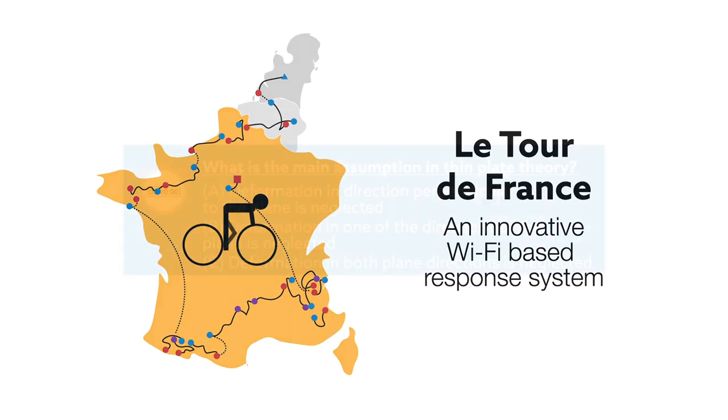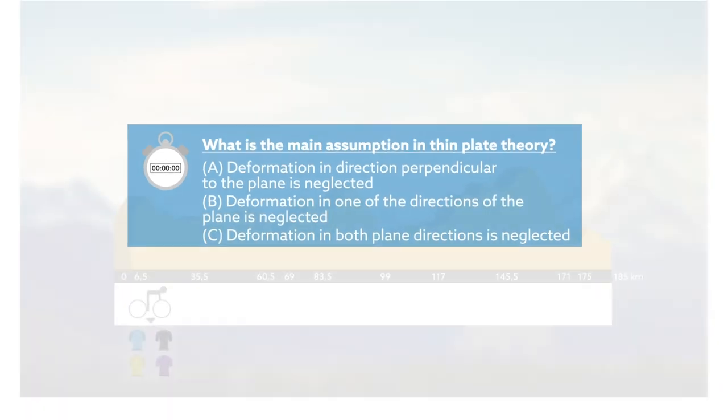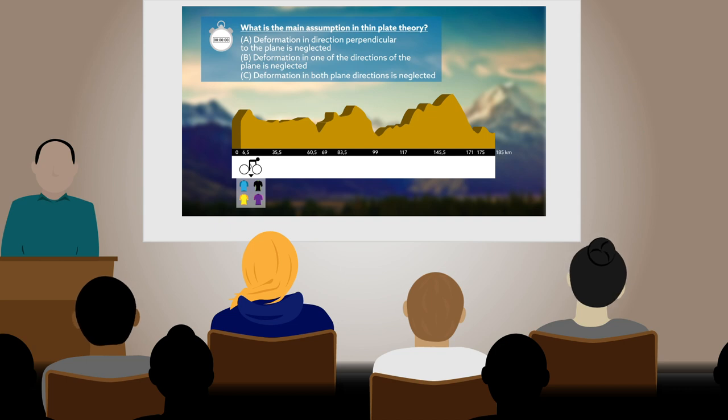To win the race, they need to answer questions on topics like structural engineering and stress analysis. But the game isn't really about winning — it's about making learning more effective, interactive, and fun.